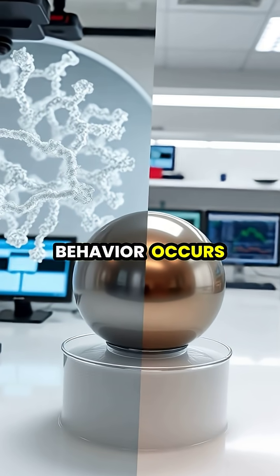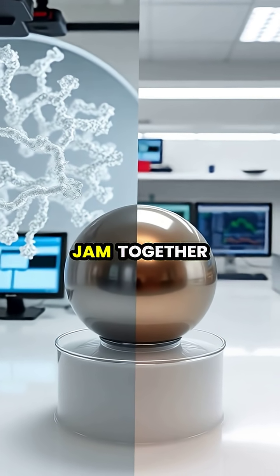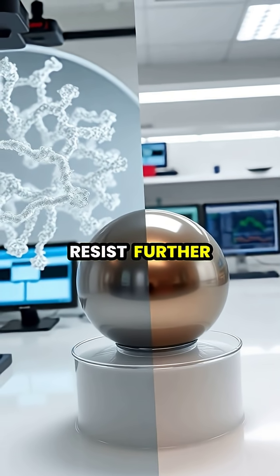Scientifically, this behavior occurs because the suspended particles in the fluid temporarily jam together under pressure, creating rigid structures that resist further deformation.